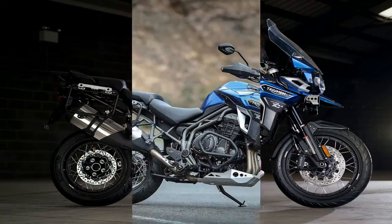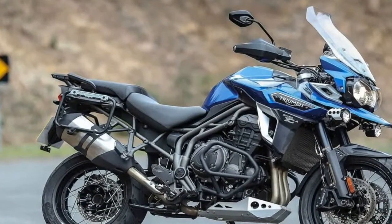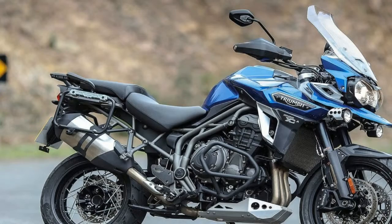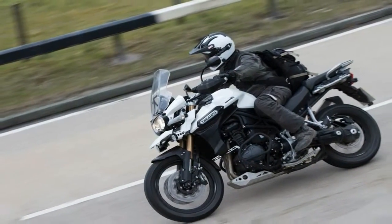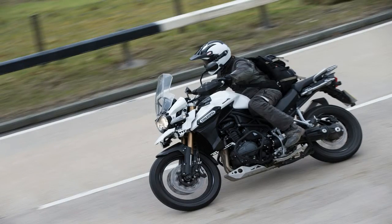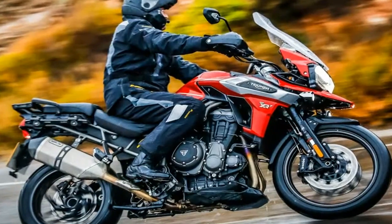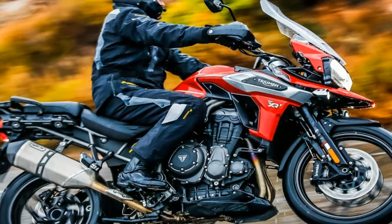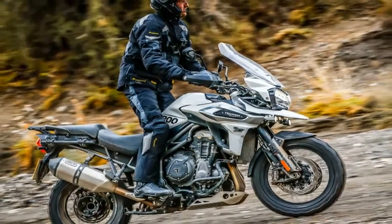These components allow the engine to spin up faster for instant power delivery. The 1215cc inline triple boasts the most potent shaft-driven engine in its class, belting out 140 bhp and 91 lb-ft of torque. The XCX gets a torque-assist hydraulic clutch, while the XCX takes it up a notch with the new Triumph shift assist for smooth clutchless gear changes.